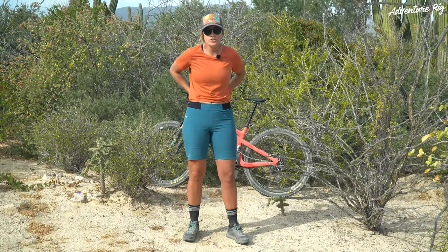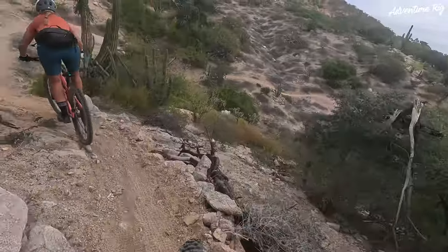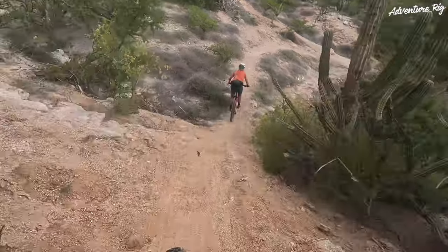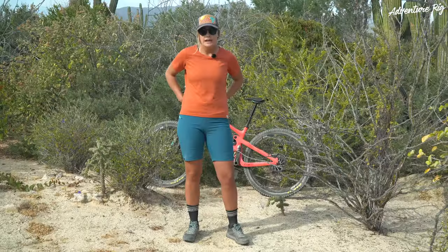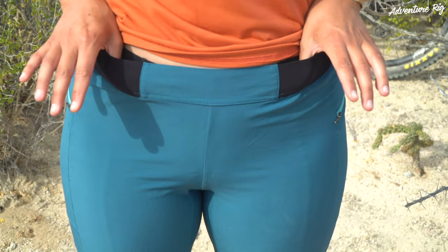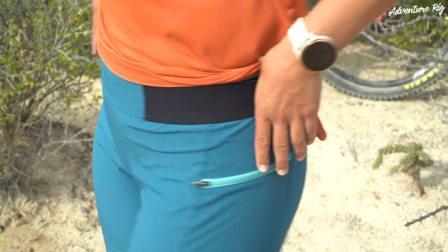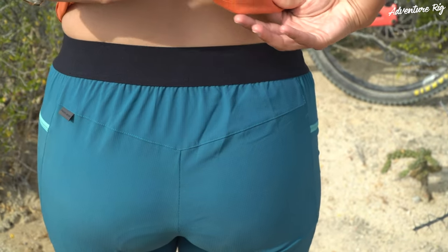These just have an elastic band going from the front here all the way around to the back. It's very comfortable and there's no buckle, no button, nothing like that. I've also started wearing a hip pack and so it kind of closes up right here — there's not any extra material that's going to be rubbing with my hip belt. I love that they're doing this simple design that leads to all day comfort.